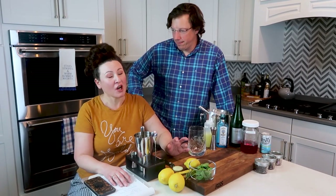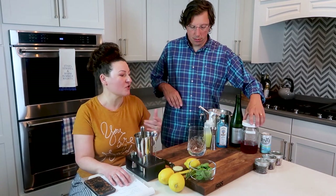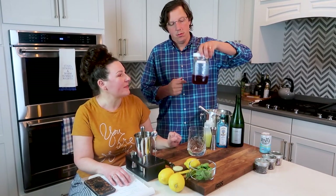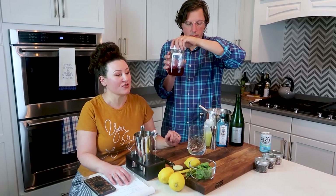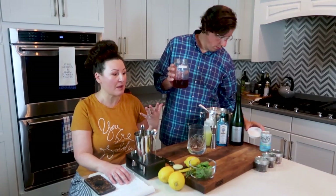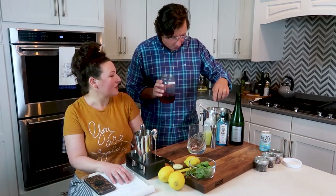The next one is a gin and tonic, but we're going to do a couple variations. This is going to be called a Rose Hibiscus Gin and Tonic. I made a hibiscus rose simple syrup this week using hibiscus leaves and edible rose petals, and also some hibiscus tea because I really wanted the good color. You're going to use half an ounce of that, then an ounce of gin.